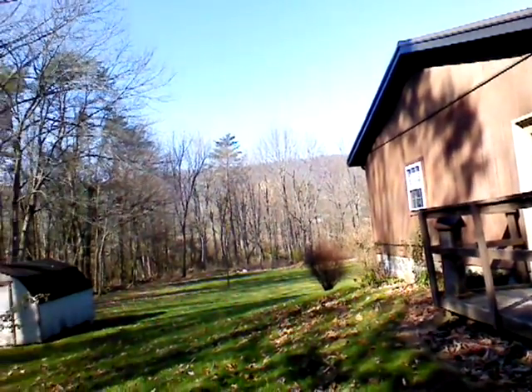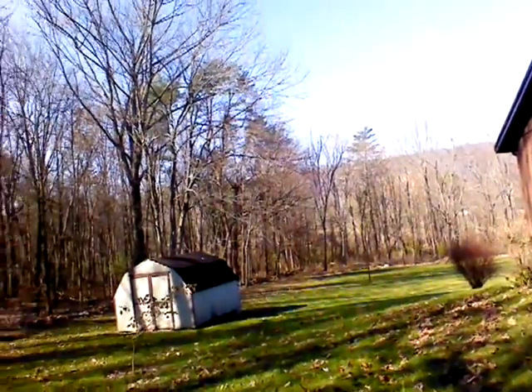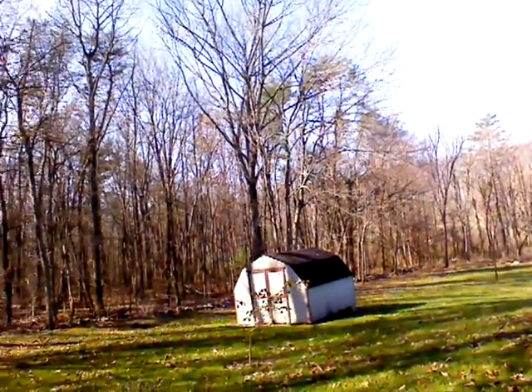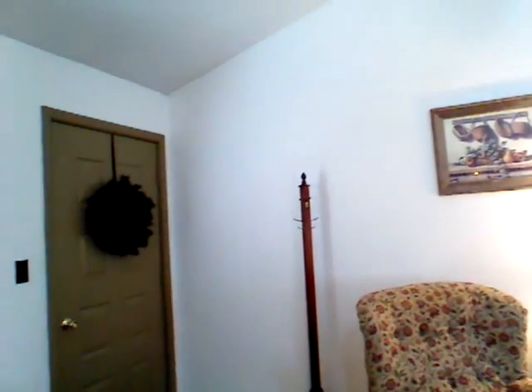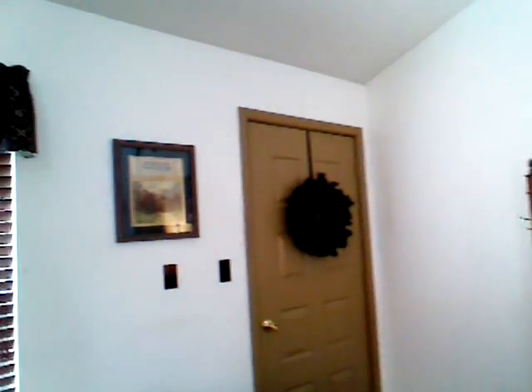So I just thought this would give you an idea about the quality, or lack thereof, of this camera. Here's another test of the camera in a somewhat dimly lit interior area.